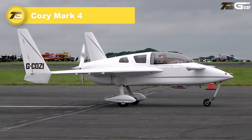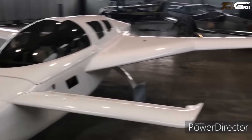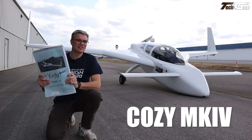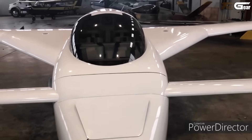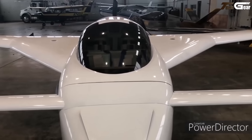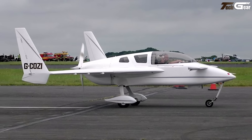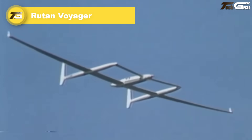The Cozy Mark 4 feels like inviting friends aboard a handcrafted dream. Designed by Nat Puffer and rooted in Burt Rutan's Long-EZ philosophy, it's a four-seat foam and fiberglass canard that cruises near 220 mph with about a 1,000-mile range — perfect for cross-country VFR or IFR adventures. Building it requires roughly 2,500 hours of epoxy bonding, but once airborne the canard nose provides a safety net against stalls. Flying the Cozy is less a commute and more a joyride dipped in community and craftsmanship.